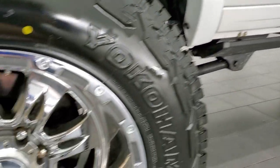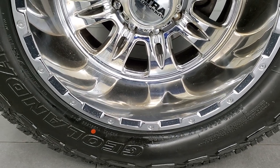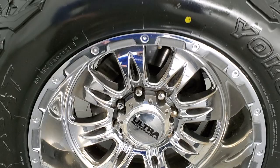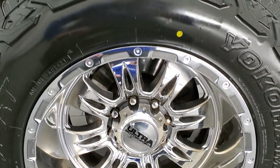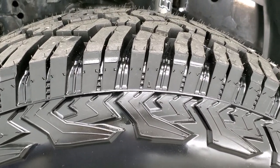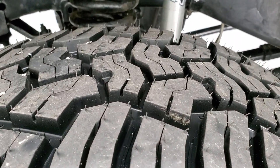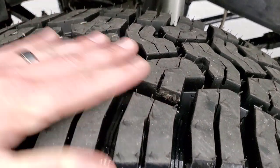This one comes with Ultra Motorsports 20 inch chromed alloy rims. They're in pretty nice shape. And it has brand new Yokohama Geolander XAT tires. These are 37 by 13 and a half R20 LTs. You can see they are brand new — still have the little wear knobs on them.